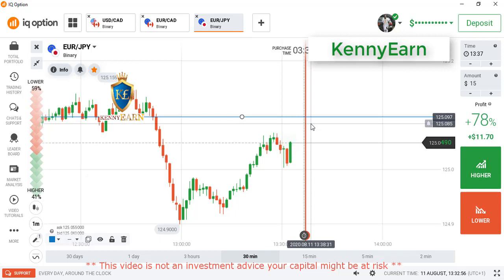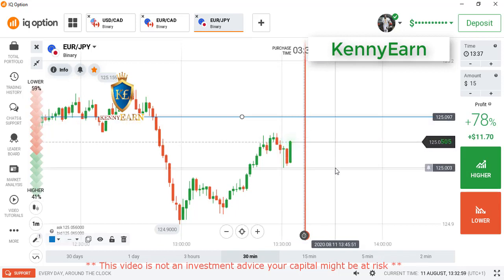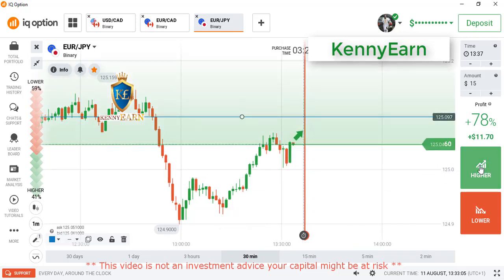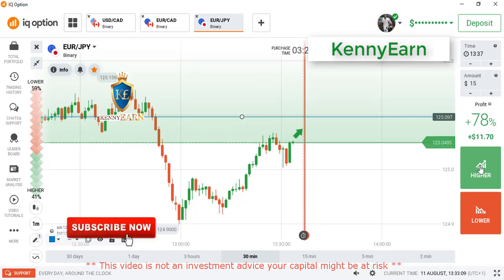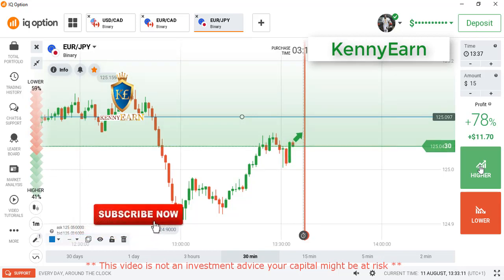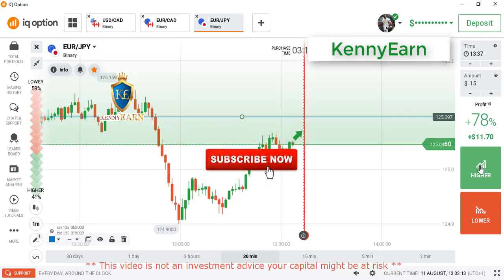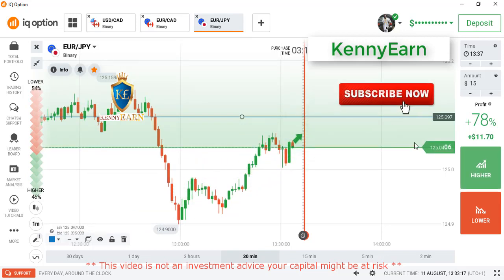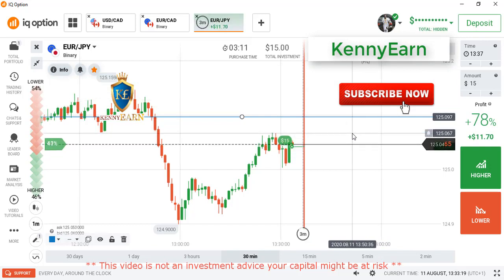Hello traders, welcome back to my channel. Hope you all are doing great. Today I'm going to be showing you how to predict the next market direction using our powerful 4-minute strategy. If this is your first time on my channel, hit the subscribe button and the notification bell so you can always get notified when I upload my next video.